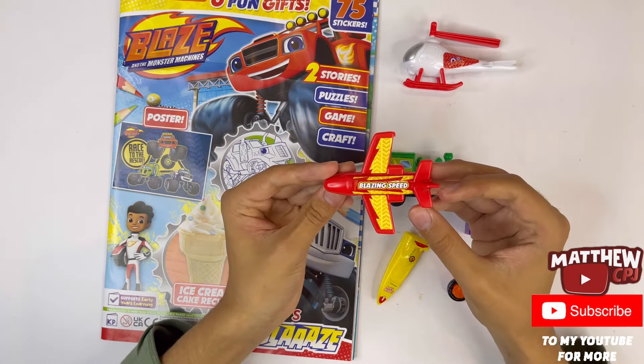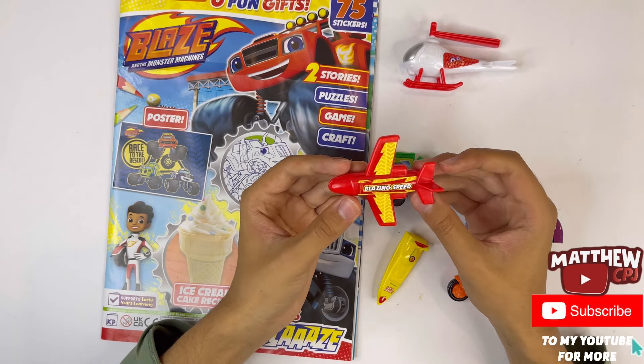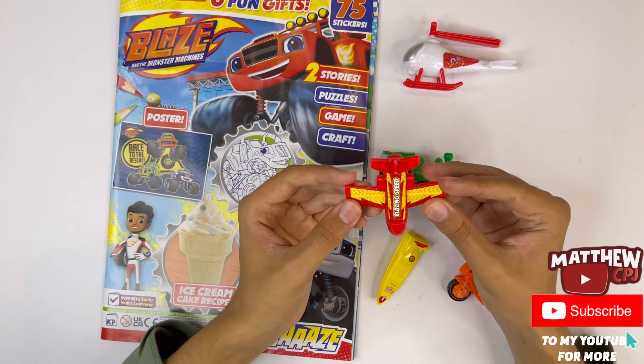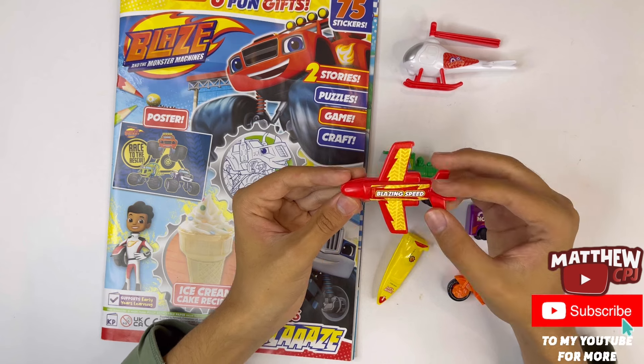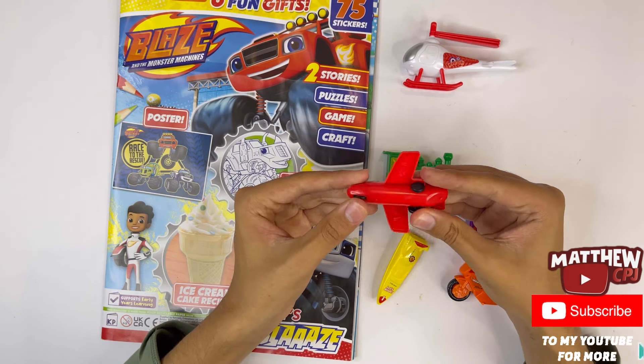Here's an airplane — it's red. The sticker here says blazing speed. The two sides of the wings also have stickers, there's the tail, and on the bottom it also has wheels.